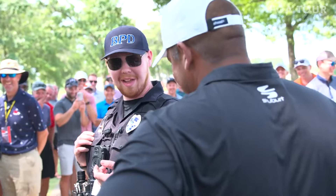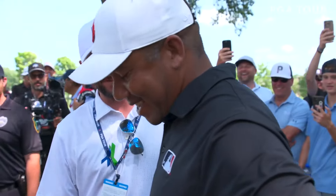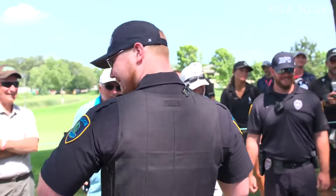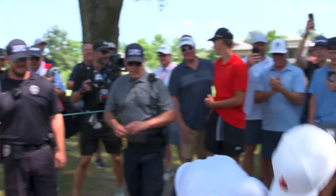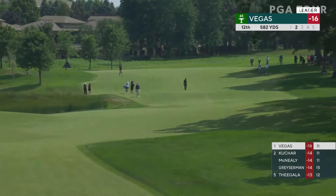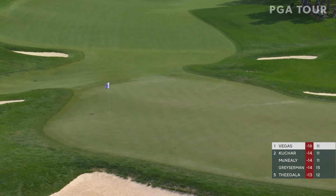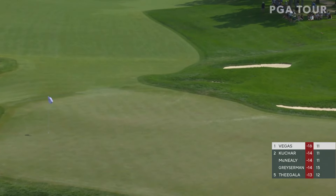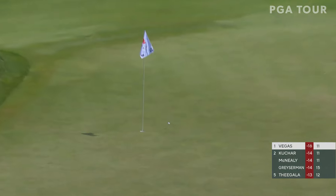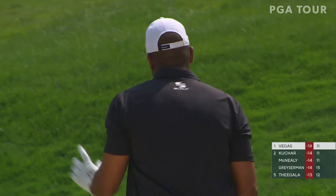Jonathan Vegas tee shot. I've seen some tough lies before — he's right up on your head. Sorry my friend. Now Vegas after the drop — he took a big rip at that, trying to get a low hook. You see where it ended up, Colt? I could not see where it ended up, Trevor. Here is his shot right at it — that was beautiful. He had a couple options there but he decided to fly it over the ridge with a ton of spin.